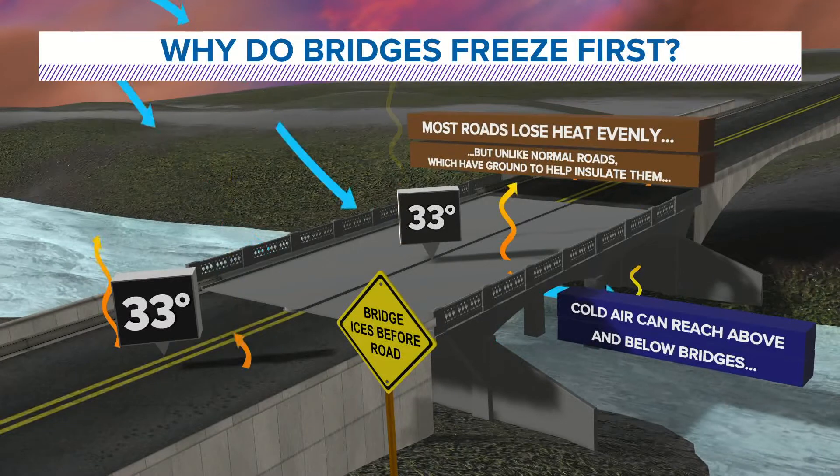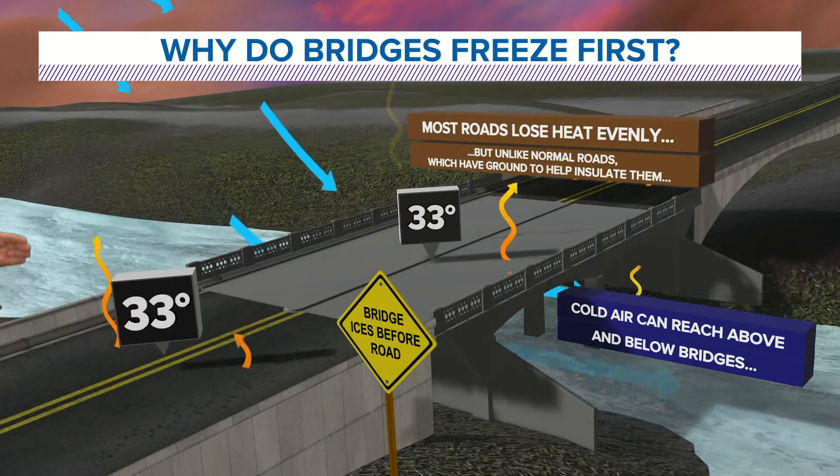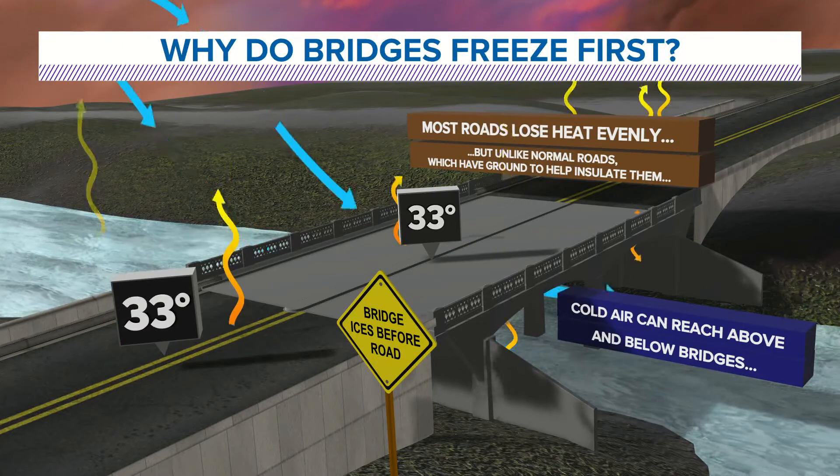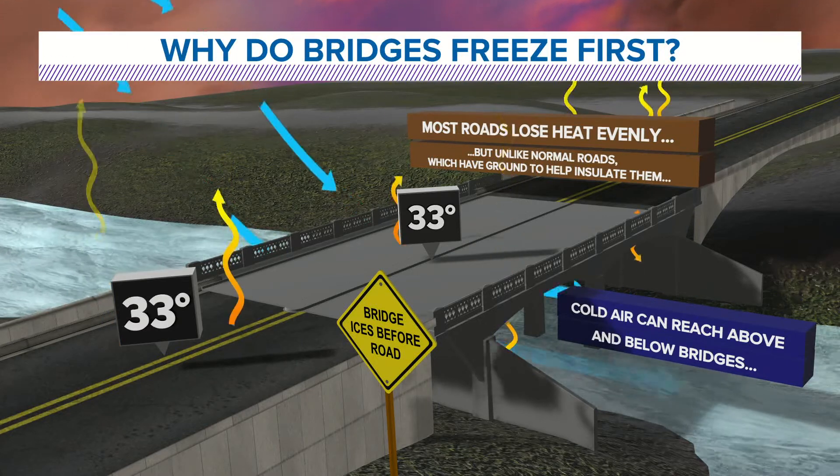What happens is you start to see wind blowing, and cold air can be above and below the bridges. As that cold air moves above and below the bridge, it basically changes that bridge into whatever the air temperature is.